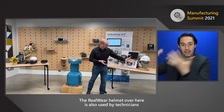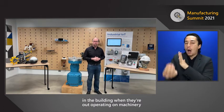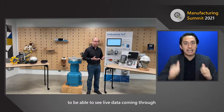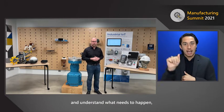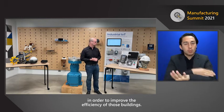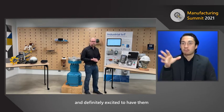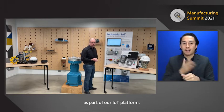The Railware helmet is also used by technicians in the building when they're operating on machinery, to see live data coming through and understand what needs to happen and how it needs to be adjusted to improve the efficiency of those buildings. We're super excited to have them here in the MTC and as part of our IoT platform.